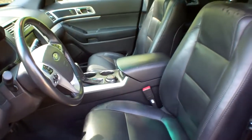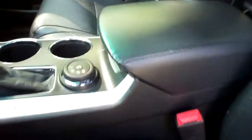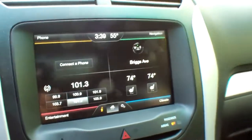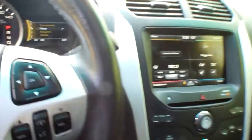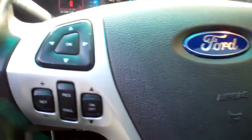It's got heated leather seats, power driver's seat, terrain management system, Bluetooth technology powered by Microsoft, navigation, heated seats, Sirius satellite radio, CD player, and steering wheel mounted controls for your Bluetooth technology, cruise, and your stereo.